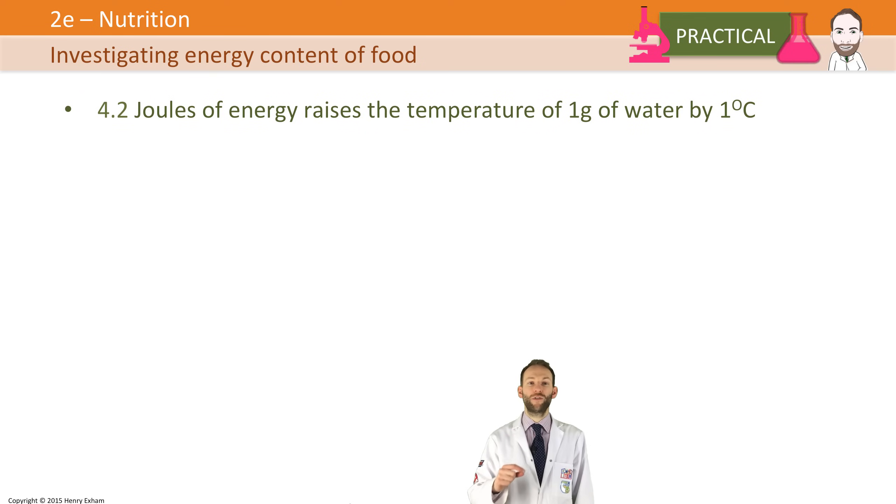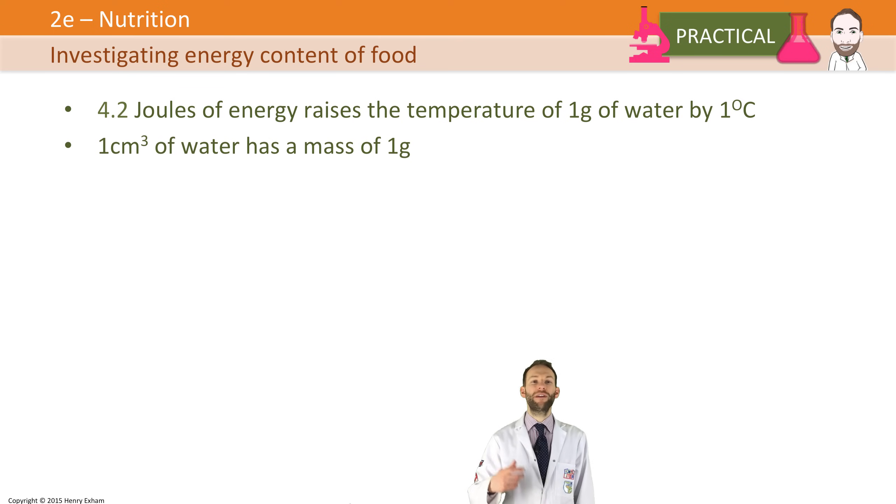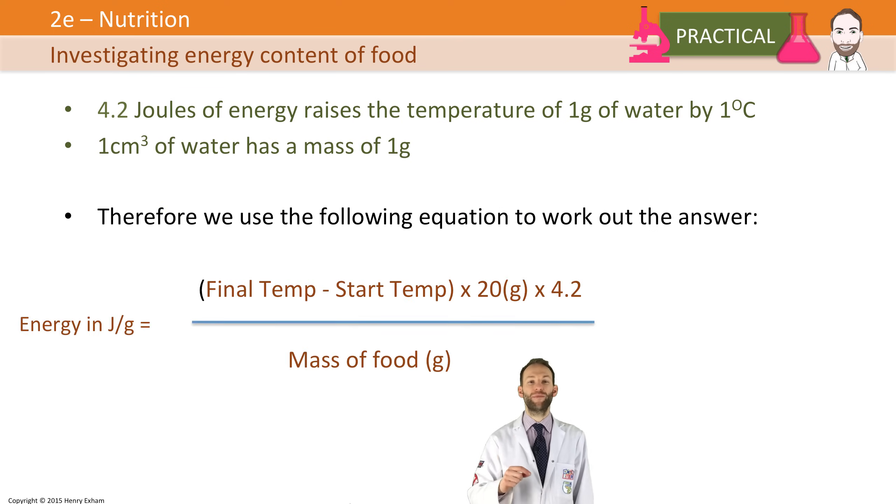Using that information, we can plug it into a formula. We know that it takes 4.2 joules of energy to raise one gram of water — which is one centimetre cubed of water — by one degree C. So the equation is: take the change in temperature (final temperature minus start temperature), multiply by 20 because that's how many grams of water we had (20 cm³ = 20 grams), multiply by 4.2 joules, then divide by the mass of food in grams. That gives us how much energy was in the food sample.